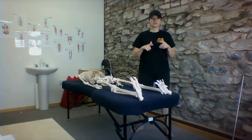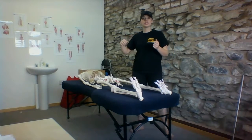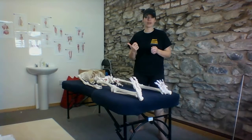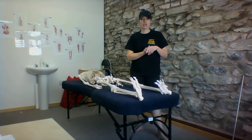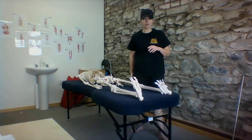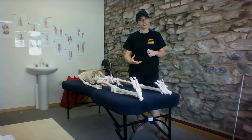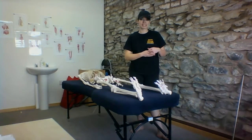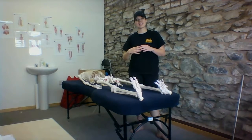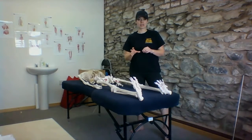I wanted to explain to a few of you why it may not be such a good idea to continue stretching your hamstrings when they feel tight. I get quite a few people in who tell me that their hamstrings are feeling really, really tight. As a consequence, the advice is always to stretch it as much as they can. They do that, it never seems to get any better and, if anything, seems to be getting worse. I wanted to explain to you why that actually might be.